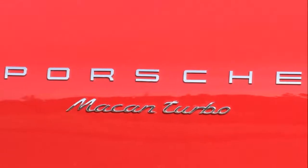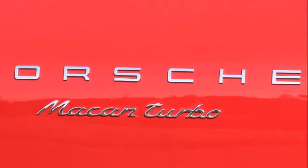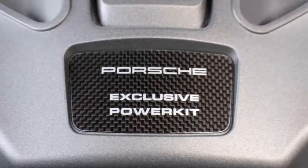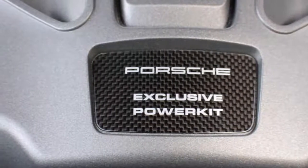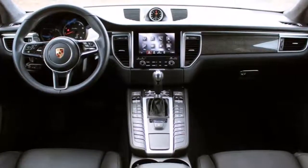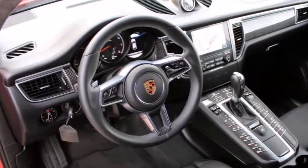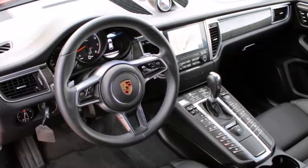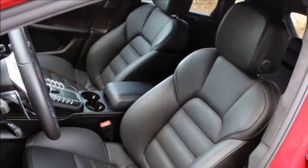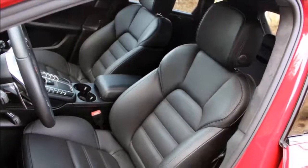A lot of people say the Macan looks like a 7/8 version of the Cayenne, but I have to ask — is that such a bad thing? I love the slope of the roofline, the chiseled front end, and the super clean rear; it looks even better with the badge delete option. This car has the $7,920 Turbo exterior package, which gets you 21-inch wheels, LED headlights, black air intakes, a body-colored roof spoiler, black side blades, black sport exhaust tips, and more. An expensive kit, to be sure, and to be honest, the Macan Turbo looks just as great without it.